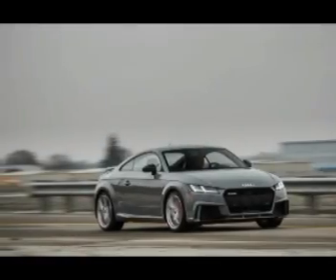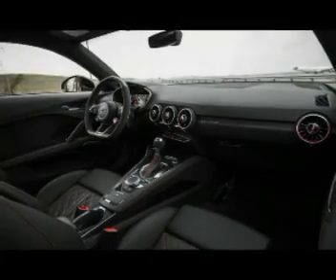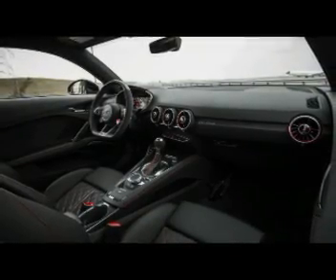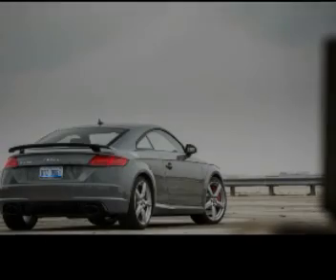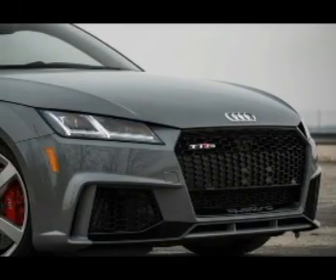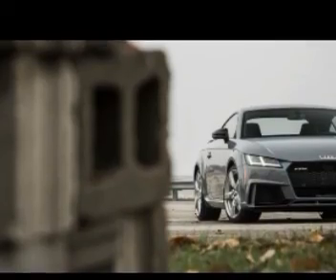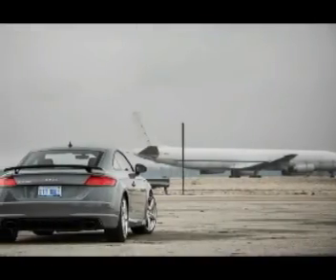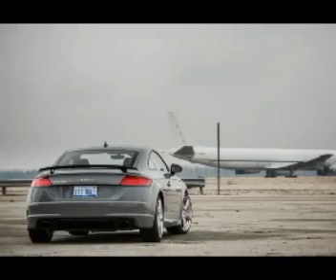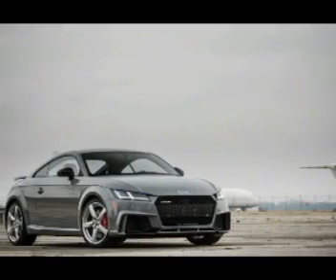Those numbers place the TT RS easily in the same league as revered names such as the Porsche 718 Cayman S and Chevrolet Corvette Grand Sport. The lofty comparisons fray a bit when you look beyond acceleration figures, though. The RS lapped the skid pad at 0.99 g of lateral grip — respectable in the real world, but it won't earn bragging rights when a Corvette Grand Sport can top 1.10 g. On serpentine back roads, the TT RS rifles around corners with the resolute stability that's characteristic of the entire TT lineage.